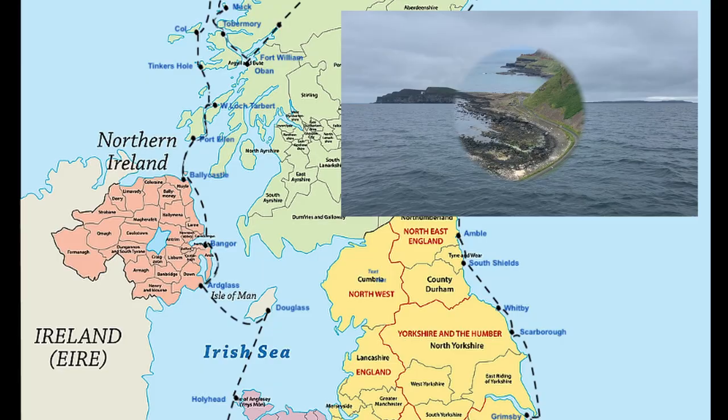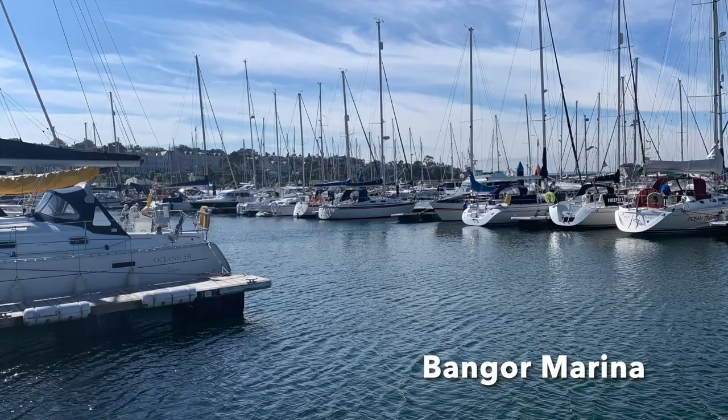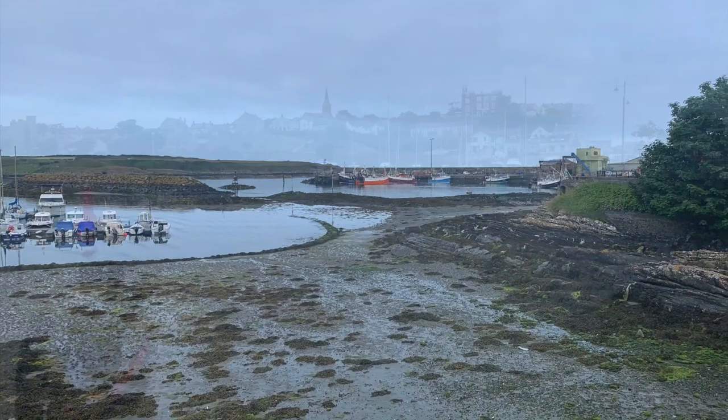Heading south I visited Ballycastle, which was close to all amenities, and I made a bus trip to the Giant's Causeway. From there I made for Bangor. It seemed a long time since I had been in such a large, well-provided marina. Accessibility was good and I was able to set fenders and lines mostly inside the marina.